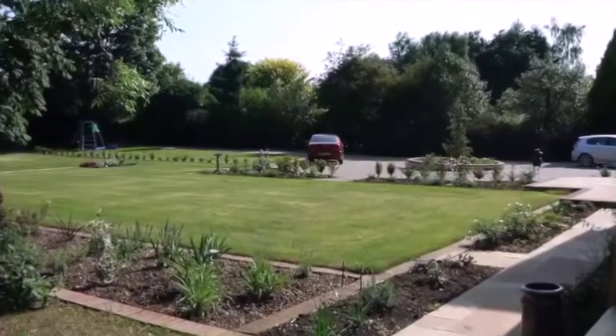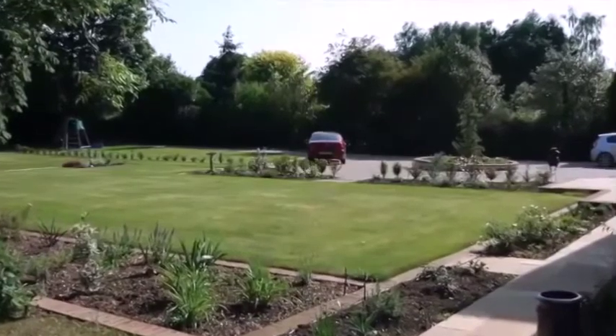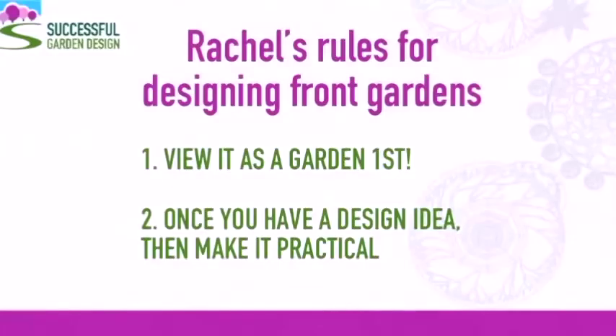My first golden rule — and this applies particularly to gardens where you need to incorporate a drive — is that first and foremost you must view it as a garden. So if you didn't have to incorporate the drive or any practical solution, how would you design that garden?